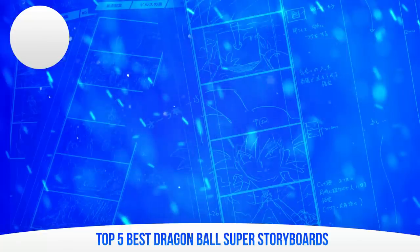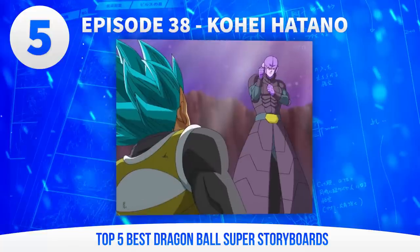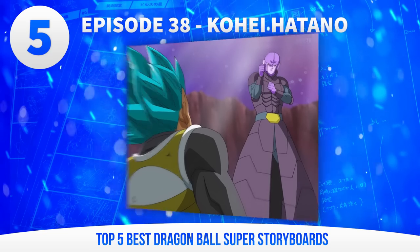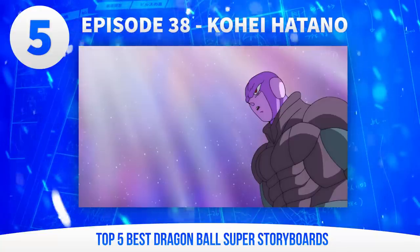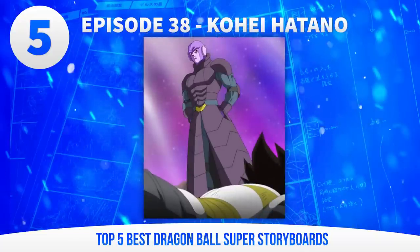So without further ado, let's jump in at number 5. Kohei Hatano's episode 38 is one of the first instances of a Super fight having a dramatic impact on me. This episode is all about establishing Hit as a terrifying threat at this tournament. Hatano's storyboard realises this idea wonderfully by putting a real emphasis on dramatic low angles. From Vegeta's first move that sends him flying, Hatano uses a panning shot that shows Hit looming over Vegeta, and this is very much a running theme. Even in dialogue scenes, the camera is placed sinisterly low, and Hit looms over the frame. Again, when Vegeta's totally down, another dramatic pan is used – and you guessed it – Hit is looming over Vegeta. He is a terrifying threat absolutely demolishing one of the series' main characters, and the board delivers that so convincingly.